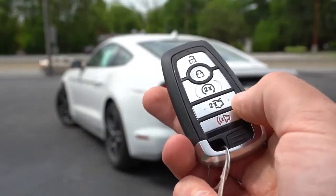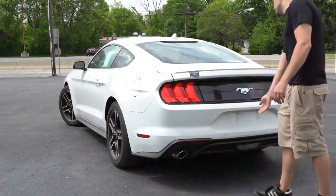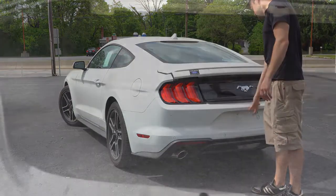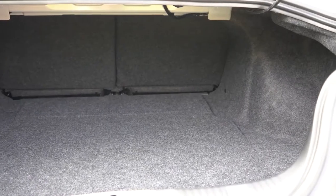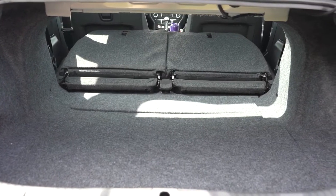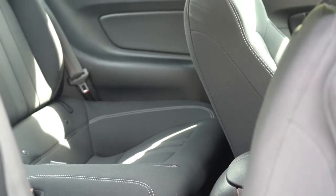Opening the rear trunk: there is a button on the key fob, a button by the driver's left knee, and a rubberized button just above the rear license plate — probably the simplest method. Cargo capacity is 13.5 cubic feet for the fastback and 11.4 cubic feet for the convertible, with a 50/50 split-folding rear seat for extra space and cargo lighting. Rear legroom is 29 inches for the fastback and 29.2 inches for the convertible — best left for children or car seats.